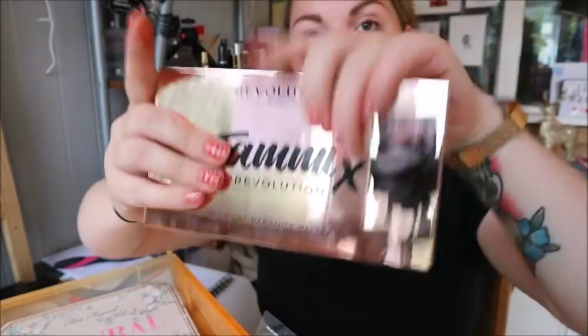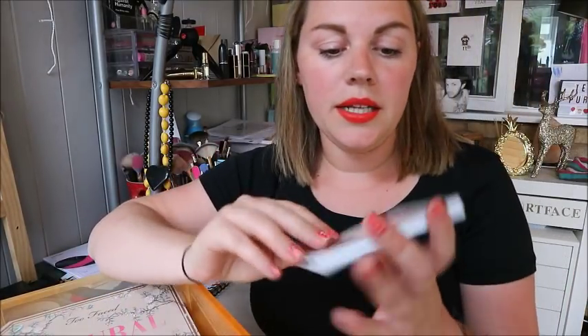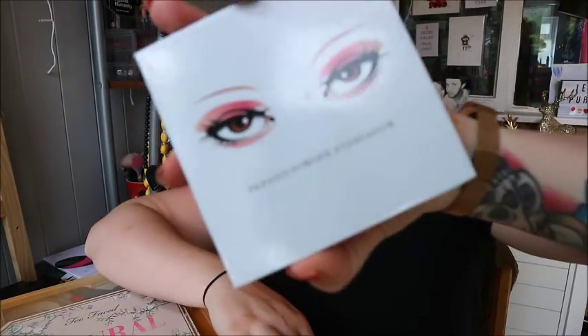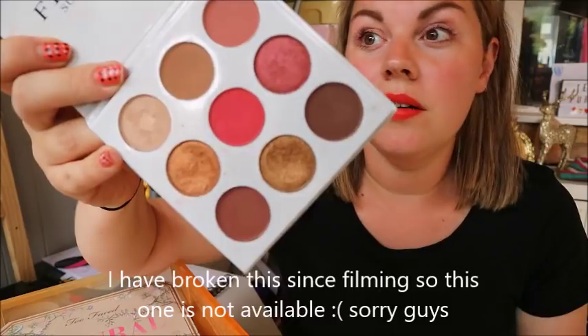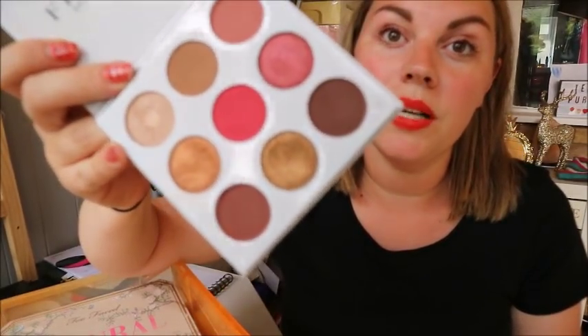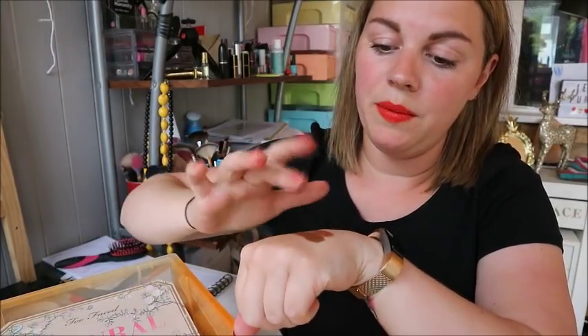I'm going through these quite quickly otherwise this video will be half an hour long! Next up is one of the first palettes I ever bought — the Flossy Sunflower palette from AliExpress, a wannabe Kylie palette. I'm going to give this one away, so comment down below if you want it. It's really pigmented but I've got other palettes that do the same thing, and I'm trying to declutter before we move house.